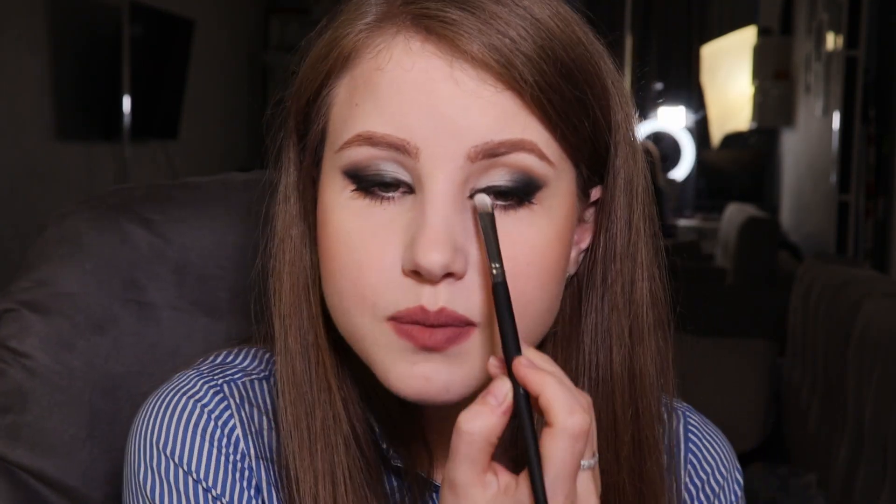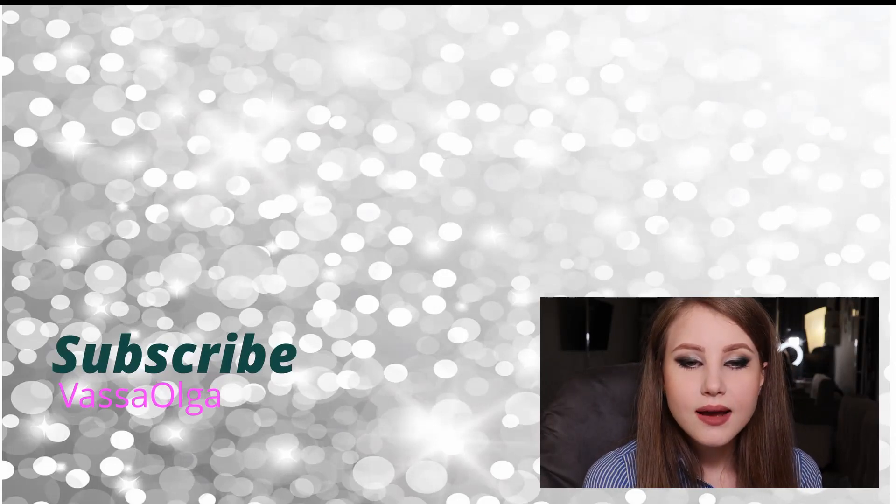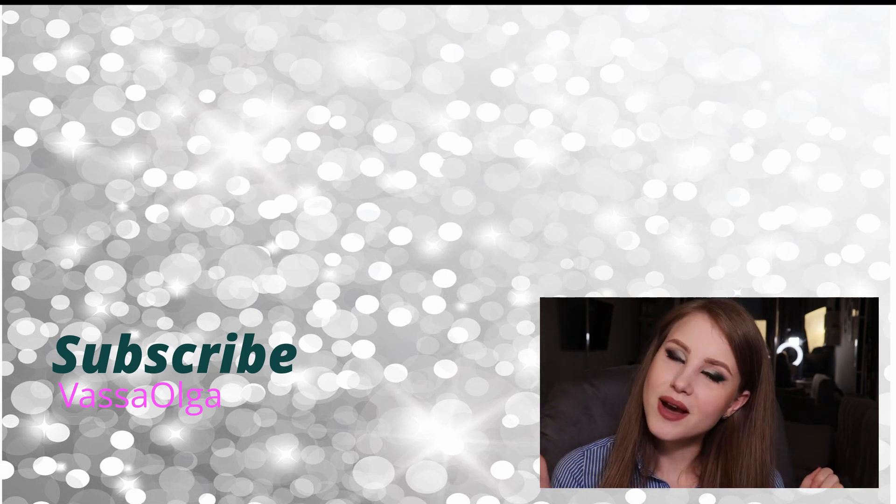If you enjoyed this video, let me know in the comments. Subscribe to my channel and click the notification bell. I hope to see you in my next video, which will hopefully be uploaded really soon. Till my next video — bye bye!